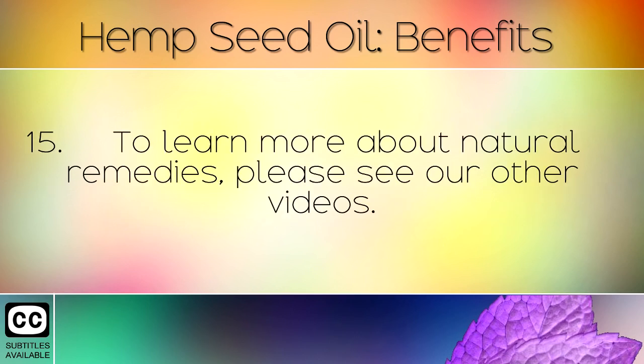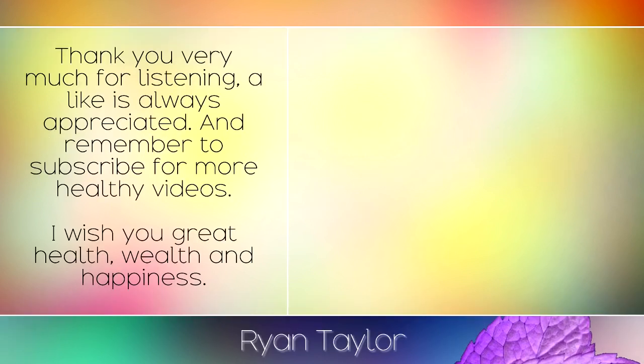To learn more about natural remedies, please see our other videos. Thank you very much for listening, a like is always appreciated and remember to subscribe for more healthy videos. I wish you great health, wealth and happiness.